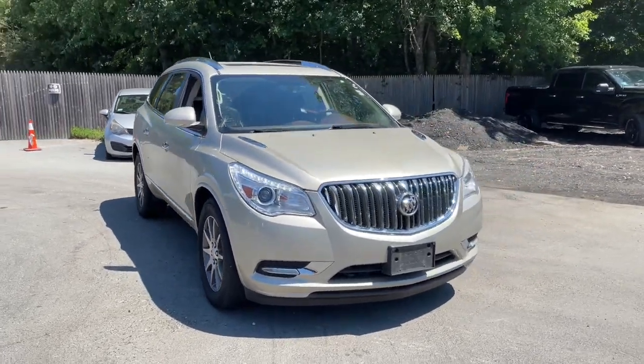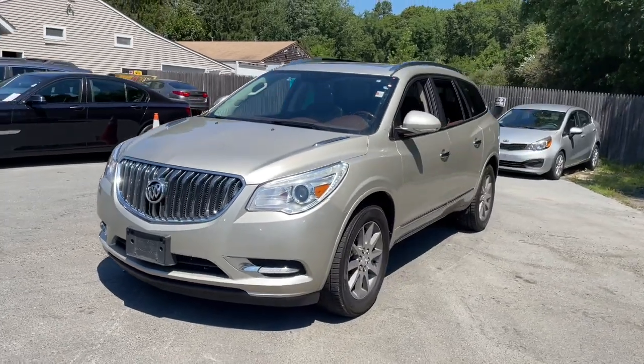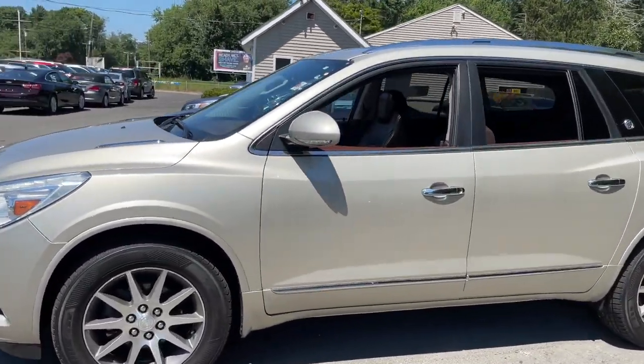You just found the 2013 Buick Enclave. With less than 110,000 miles on the odometer, this vehicle provides excellent value.